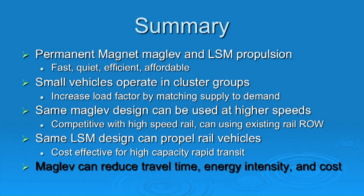In summary: permanent magnet maglev and LSM propulsion — quiet, efficient, and affordable. Our detailed cost analysis shows we can build an urban maglev system for less money than a comparable light rail system on an elevated guideway. We operate small vehicles in clusters to increase load factor. The same maglev design can be used at higher speeds — eventually connecting Boston to New York. The same LSM design can propel rail vehicles. Maglev can reduce travel time, energy consumption, noise, and cost. Thank you.